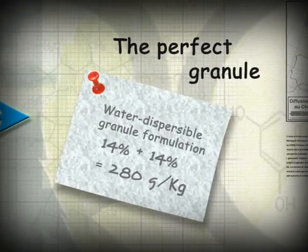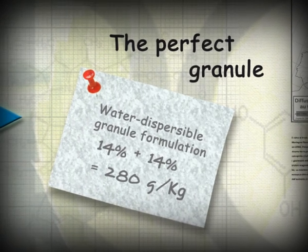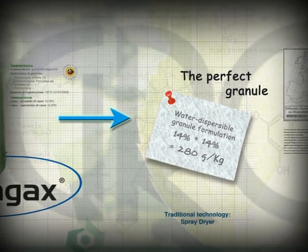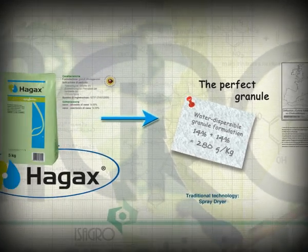A turnaround was needed at copper products. Whole technology in granule formulations had limits that are now history. Hagex WG by Agro.